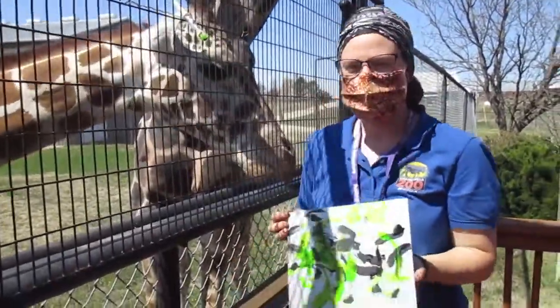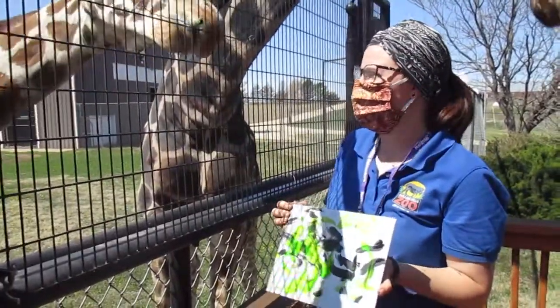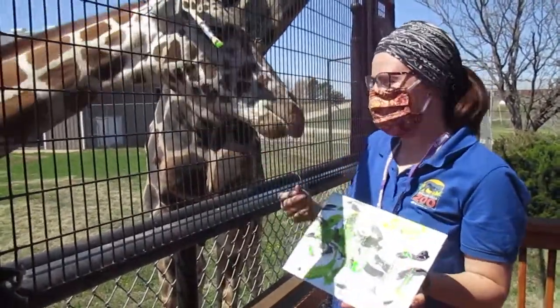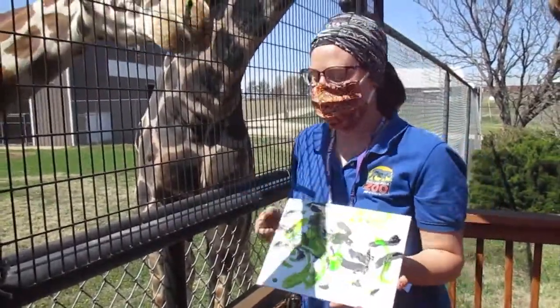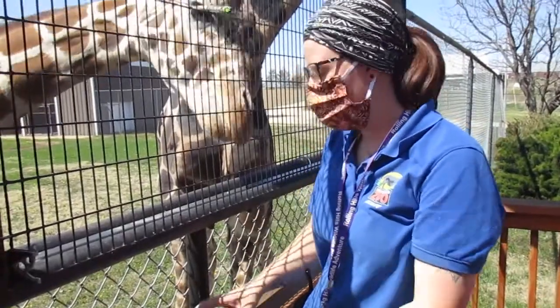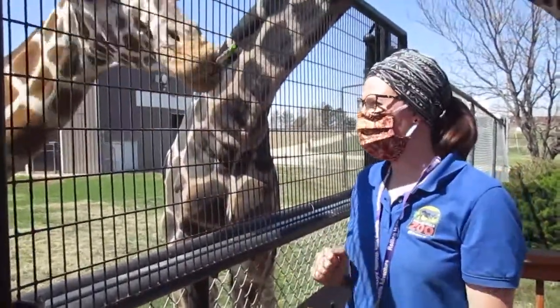A lot of our animals paint — it's really good for them. It encourages them to exhibit some of these natural behaviors. It's fun for them, and it helps us a little bit too and helps with funds to get some money for enrichment later on. That's it for today's episode of Bringing the Zoo to You. Thanks for tuning in.